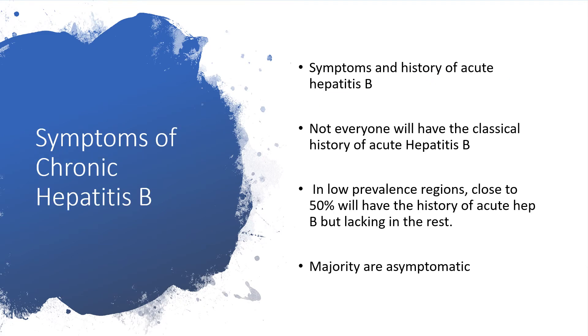Now, chronic hepatitis B virus infection. First, we have to consider the symptoms and history of the acute hepatitis B virus infection. Not everyone will have the classical history of acute hepatitis B — remember, 70% will have subclinical and anicteric symptoms, so many will not even know. In low-prevalence regions like Europe and North America, about 50% will have a history of acute hepatitis B, but it will be lacking in the remaining patients. The majority will be asymptomatic.